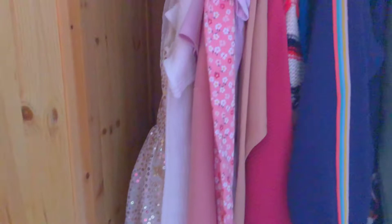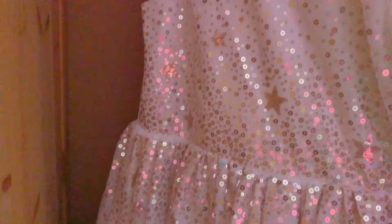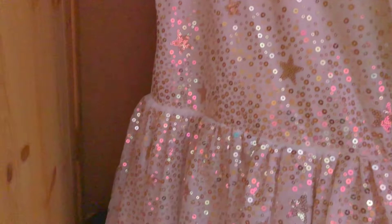Hey guys, welcome — or welcome back — to my channel, Even Blessing. Today I'm going to be doing a closet tour, which was actually very highly requested by most of my friends. I actually have two wardrobes, but the first one isn't interesting, so I'm just going to show you my second wardrobe. Here's a little overview of it.